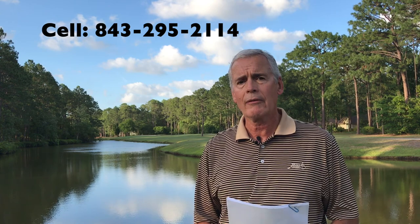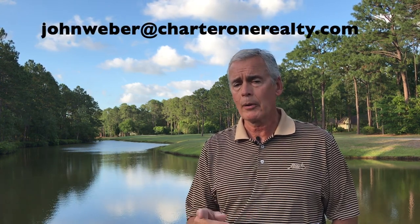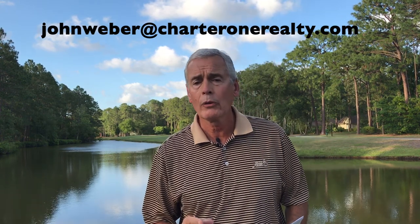My name is John Weber. My cell phone is 843-295-2114. My email is johnweberwebers1b at charteronerealty.com. We can show you properties with that amazing view. If you want my Bluffton pricing and fee report — it's a very comprehensive report on pricing and fees in the Lowcountry — just let me know and I'll email you a copy. I hope to see you soon in the Lowcountry where I can find your dream home.